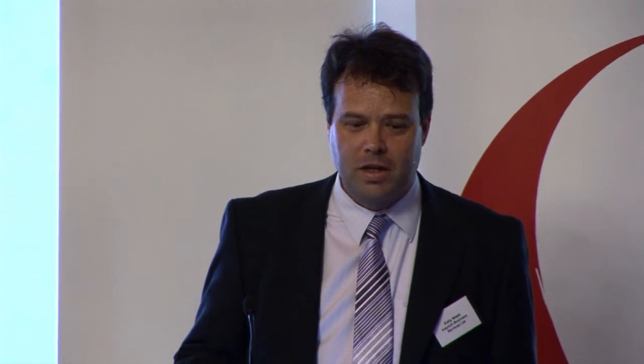Does anyone who uses Google Analytics use goals? Goals are when you say, if somebody lands on the contact form success page, then that's a goal achieved. If somebody makes a purchase, it's a goal achieved. If somebody sees five pages, it's a goal achieved. It's a way of indicating to Google Analytics whether a goal has actually been achieved — whether a visit was successful.